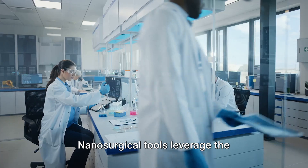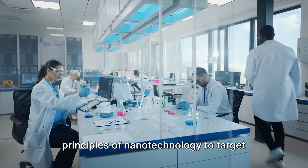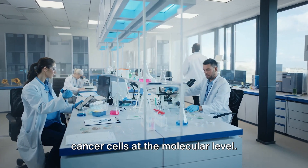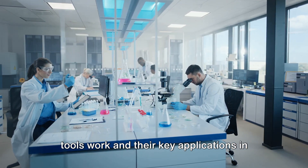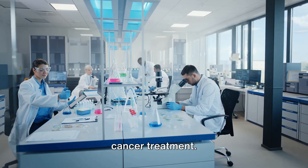Nanosurgical tools leverage the principles of nanotechnology to target cancer cells at the molecular level. Let's start by understanding how these tools work and their key applications in cancer treatment.